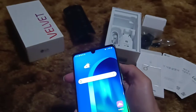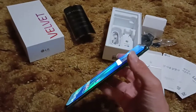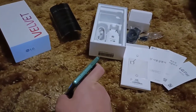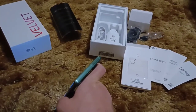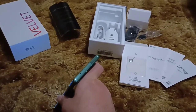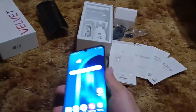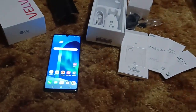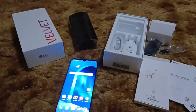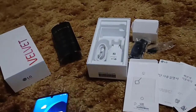Sorry for my fingernails, y'all — I keep them clean, just a bad habit about cutting them, they grow so fast. There's your SIM tray, and it does take a micro SD expansion. Those that know me know I love micro SD expansion still — I like that very much.